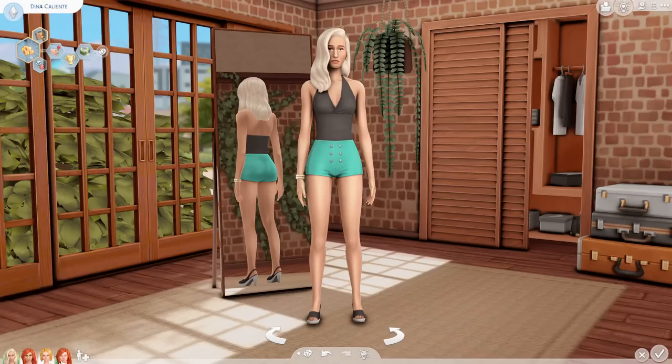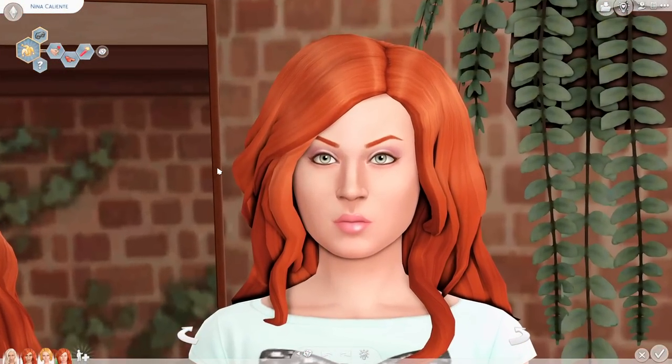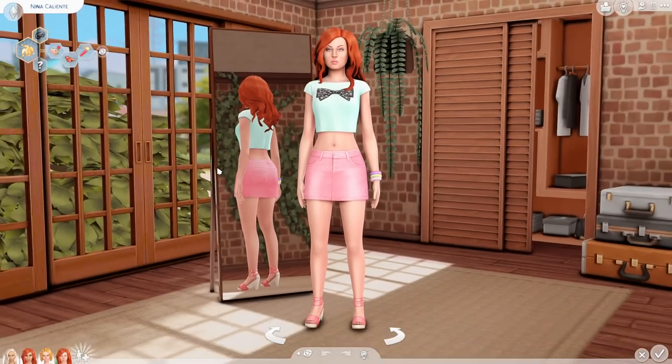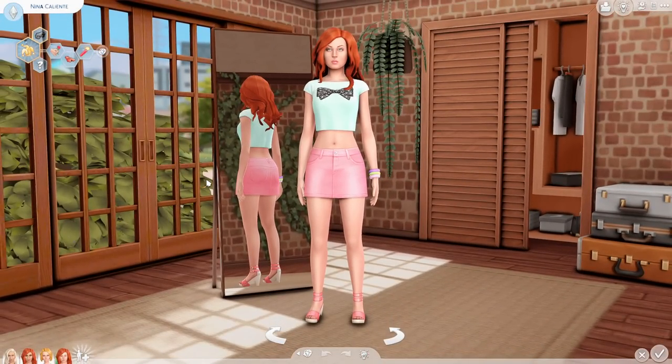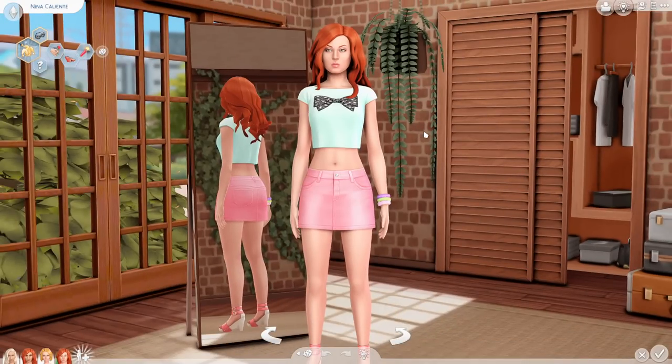Moving on to Nina — I actually liked the old Nina; I thought she was very unique looking. I appreciated that she was one of the fuller sims at the time — she just had a different body type and facial structure that I appreciated. A lot of sims back then looked very similar, and she just stood out — and that was it.